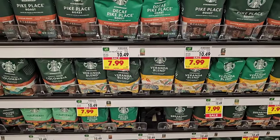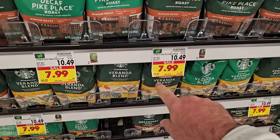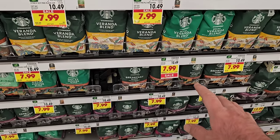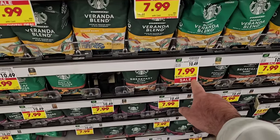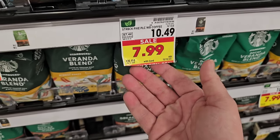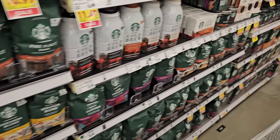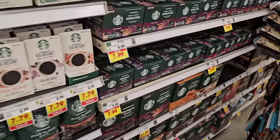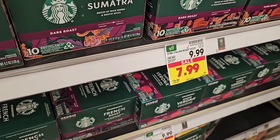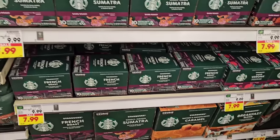Starbucks coffee here is still on sale, but it looks like they ripped off the digital coupon sticker — it may just be a regular sale now. Assuming it's still on sale, $7.99. We knew a lot of these sales were going to go away right after Thanksgiving, but this one looks like it's sticking around. The pods here are also $7.99, good until Tuesday November 28th, 2023 — a couple of days to stock up.